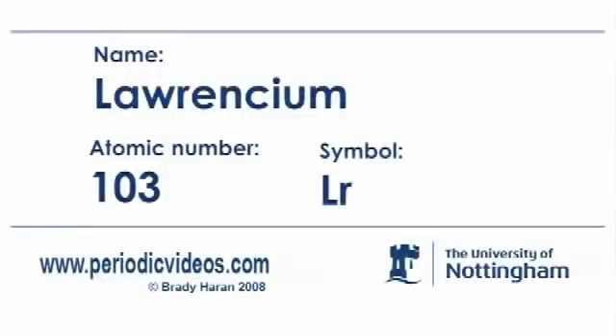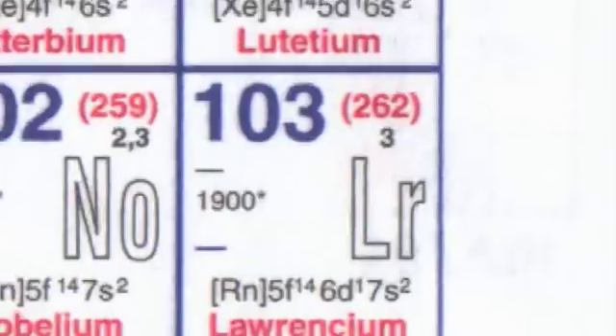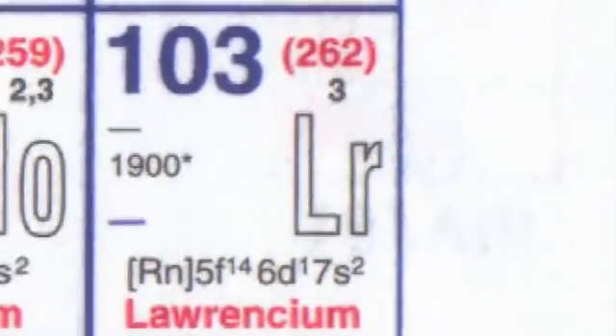Lawrencium is another one of the elements right at the bottom of the periodic table which are really heavy and very radioactive. They fall to pieces very rapidly, so chemists and physicists are very lucky if they just make a few atoms of this. There's nothing to tell you about the uses of Lawrencium because nobody's made enough to use it for anything except as the subject of scientific papers and physical measurements.